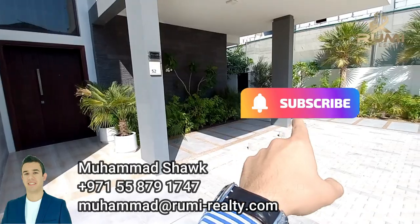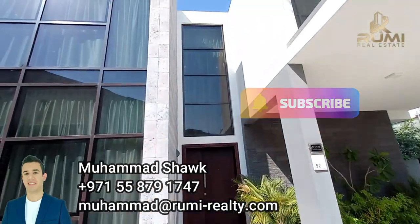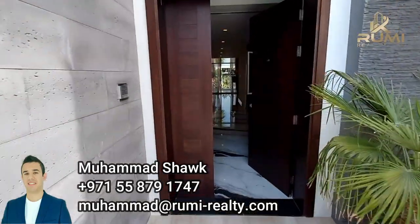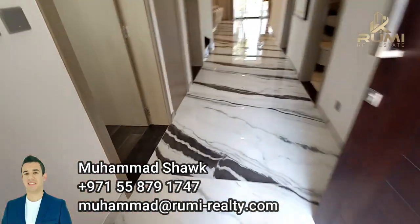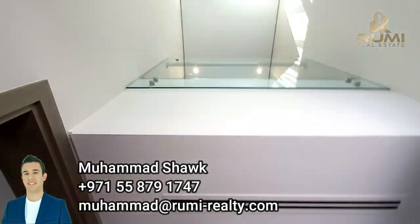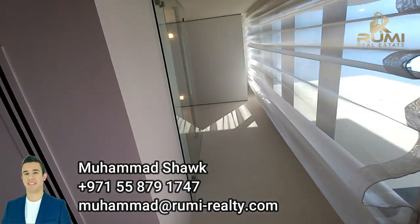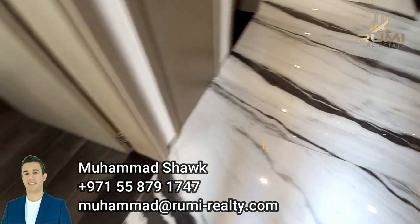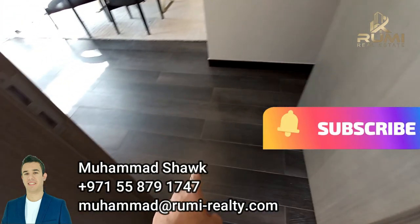You have two entrances to the garden, and this is the main entrance with floor-to-ceiling windows. As we enter inside, we are welcomed with this double height ceiling and floor-to-ceiling windows, with very beautiful tiles on the ground floor.